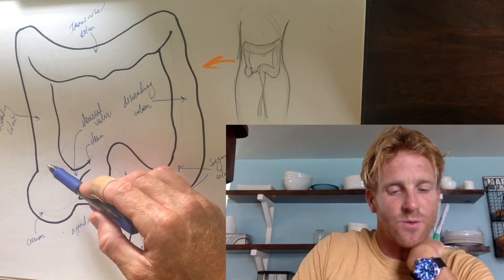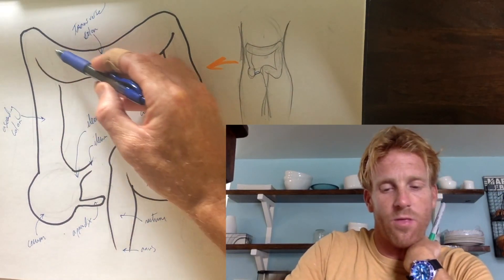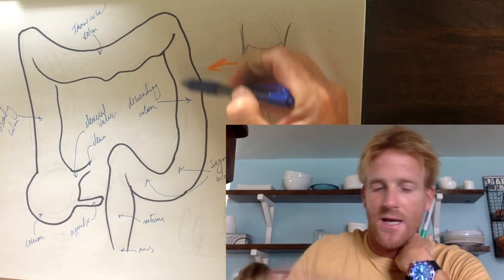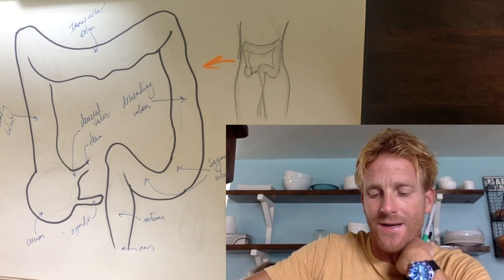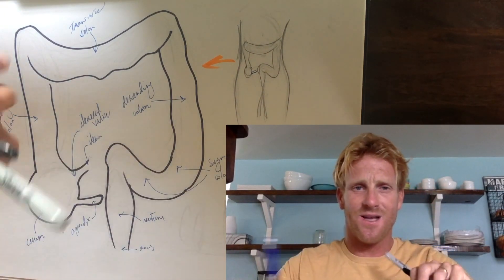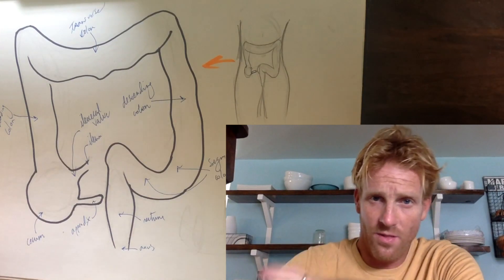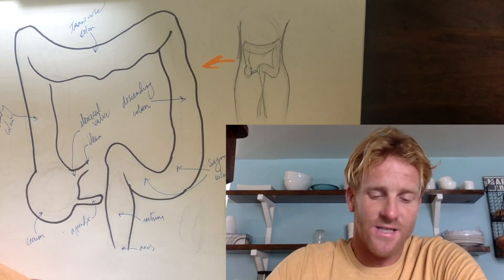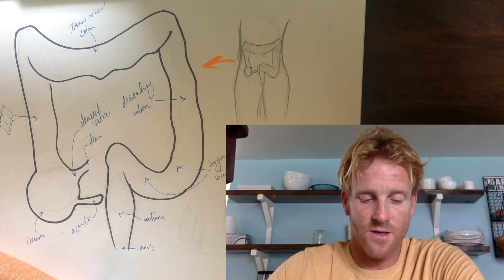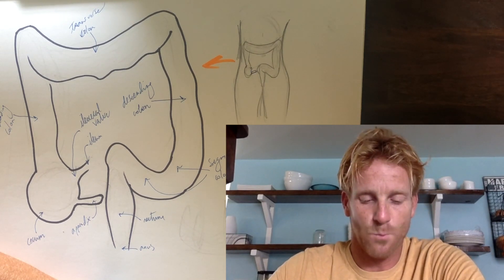The ascending and transverse colon undergo peristalsis, which propels food along the track into the descending colon. At the same time, they undergo segmentation, which helps mix up food particles so the large intestine can better absorb mostly water, but also the vitamins that were produced.